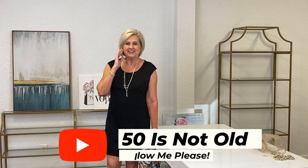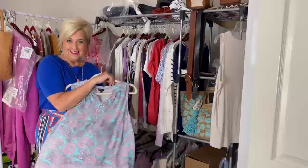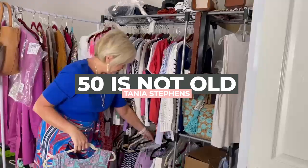Hello everyone, my name is Tanya Stevens and I want to welcome you to my channel. So glad you've joined me today and we're going to talk about how to shop your closet. Versatility is the name of the game and let's get started.